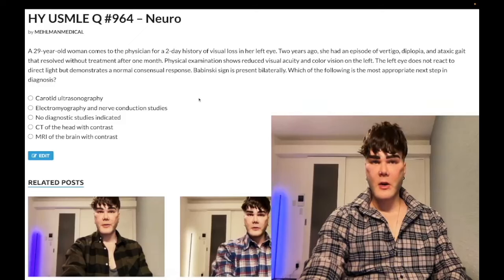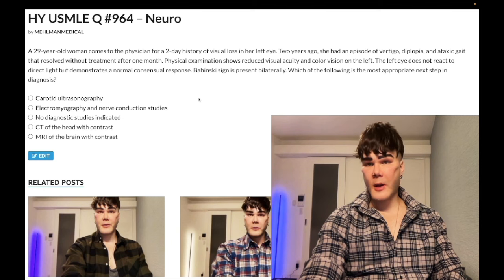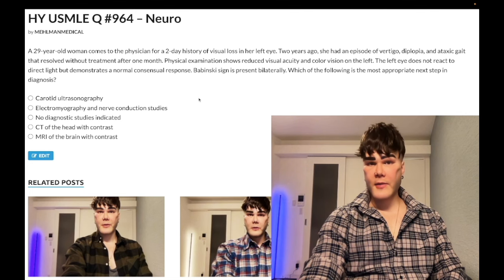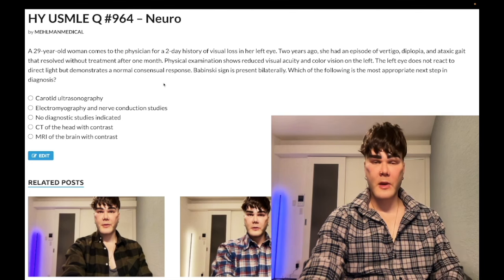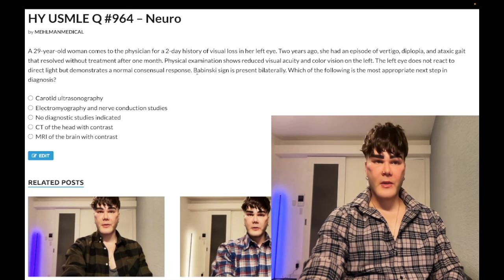How's it going, guys? We have a pass-level question for Neuro for Step 1, Internal Medicine, Family Medicine 2CK. 29-year-old woman, two-day history of visual loss in her left eye. Two years ago, she had an episode of vertigo, diplopia, and ataxia that resolved without treatment after one month. Physical exam shows reduced visual acuity and color vision on the left. This is a very baseline, pass-level, easy vignette for multiple sclerosis.